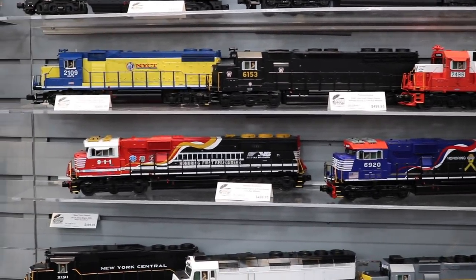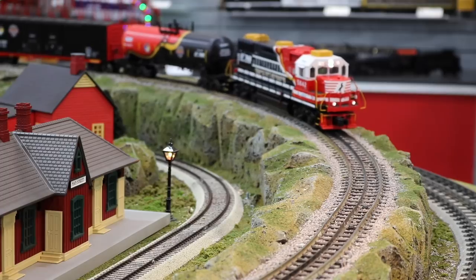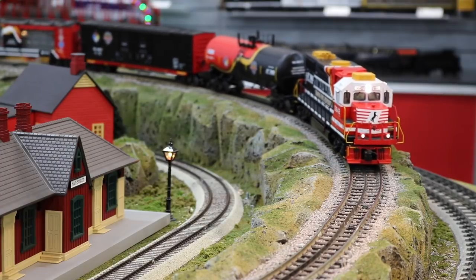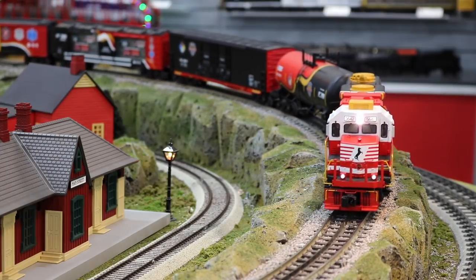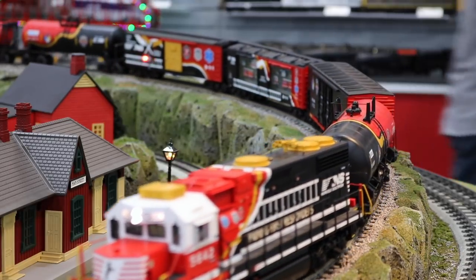You keep going with the first responders, honoring veteran schemes, coming out with new cars that are unique and different. Everybody's gobbling them up because they're prototypical — something that's actually been on the rail. Awesome paint schemes, unique and different. You're hitting the ball out of the park.